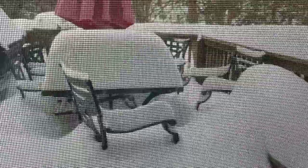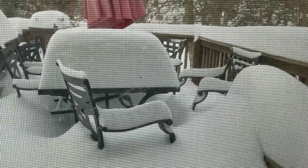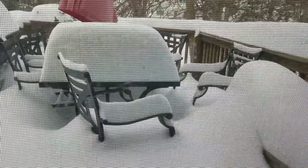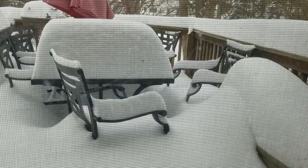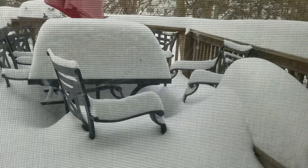I usually film my vlogs on Mondays and Tuesdays for you to see on Friday. This week's video was actually filmed the week before, so you won't see this one for a while. But look at the snow today — this is Martin Luther King Jr. Day, and I didn't get to go to the studio. There's 17 inches of snow on my deck, at least as measured by my neighbor.